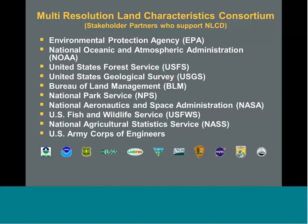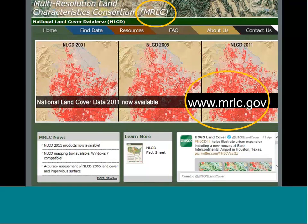The consortium is called MRLC. If you get nothing more out of this presentation than the recognition of the website, you can go to MRLC.gov — that is the main gateway where you can get products and information. We're advertising the availability of the 2011 data product suites there now, so I encourage you to go out and visit this website.